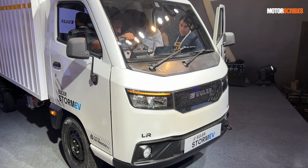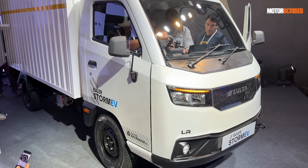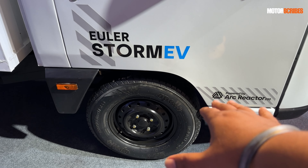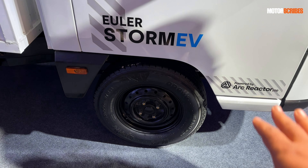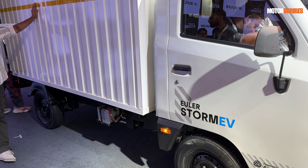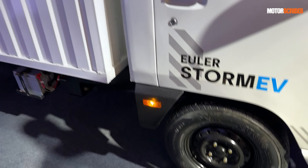The Euler Storm EV long-range rides on 14-inch wheels with 185 R14 ply tires, designed for heavy-duty lifting. The payload capacity is 1.25 tons. It has both front and rear bars for stability, ensuring that even when traveling with a heavy load and taking turns, handling remains very manageable.